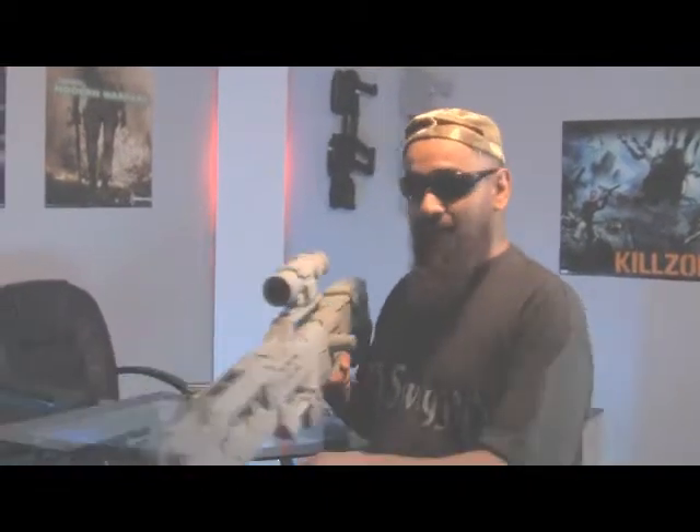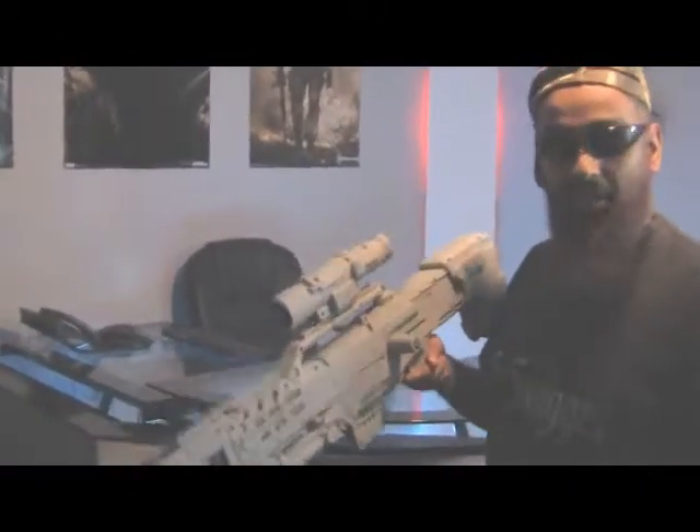Ladies and gentlemen, this is it. This bad boy — you have never played with a gun like this before. There's nothing like it on the market. This ain't your little weed gun. This ain't your PS3 with a light bulb on it moving around. This ain't your light gun from the PS2 or the PC era.